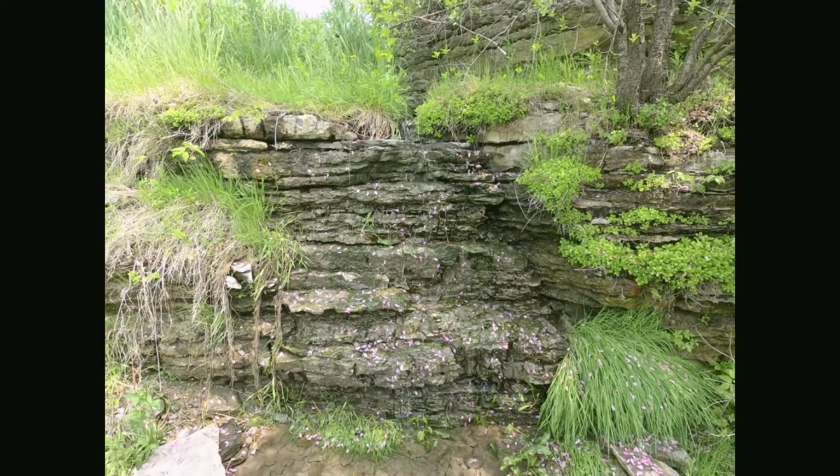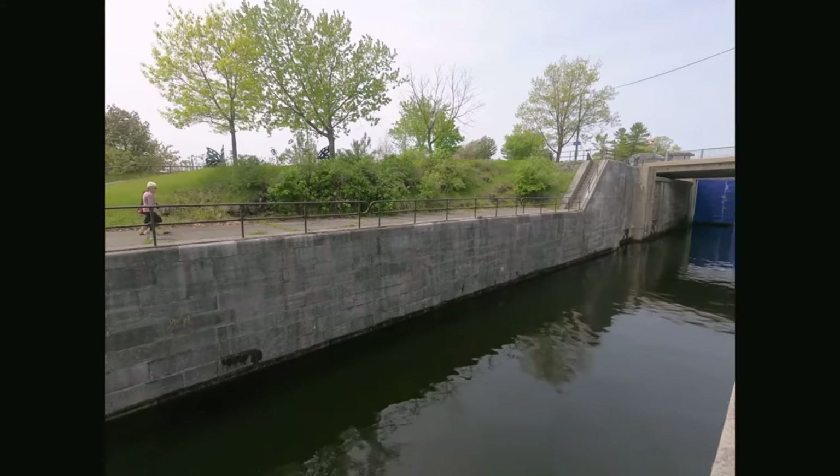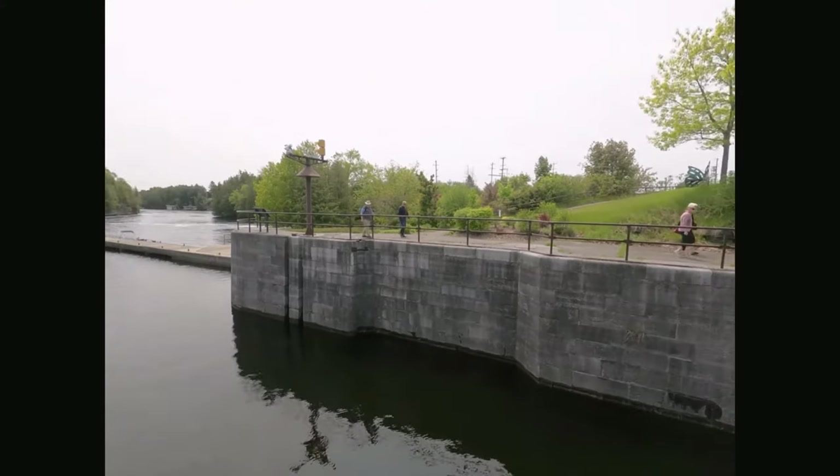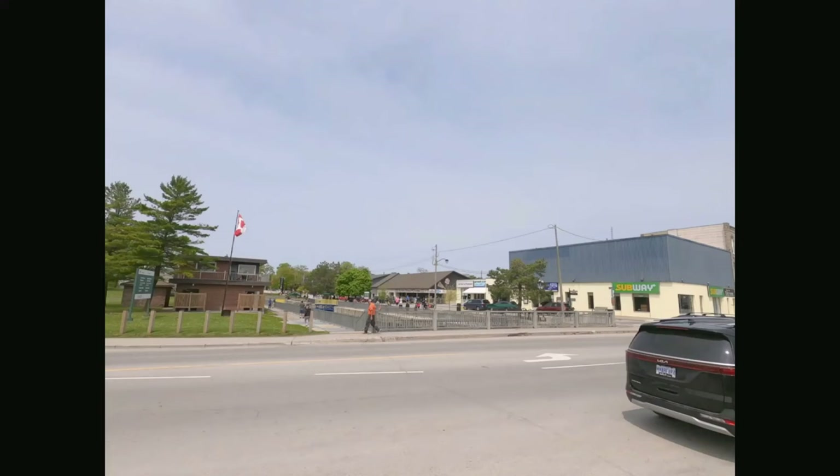Please watch our other videos on Kirkville lift lock and Peterborough lift locks — they are very interesting also. Fenelon Falls are easily viewed from a nearby restaurant or a path on the north bend of Fenelon Falls.